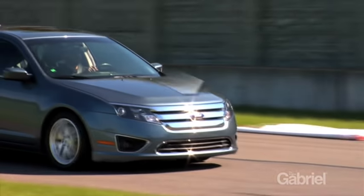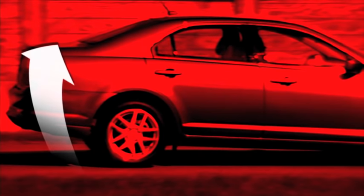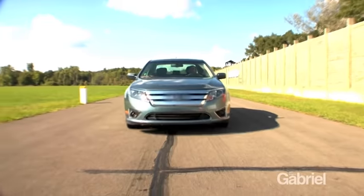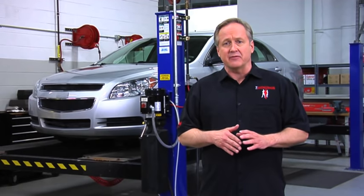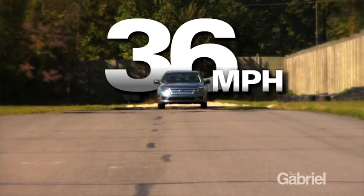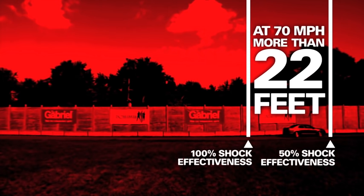Have you ever been in a situation that required you to quickly slam on the brakes? Maybe a driver in front of you stopped short, or something darted in front of your vehicle. Stopping hard and fast with worn shocks or struts forces your vehicle to nose dive. The sudden transfer of weight forward naturally causes the rear of the vehicle to rise and reduces rear braking performance. The result is poor traction and the perfect conditions for an accident. Did you know that driving with worn shocks and struts at 70 miles per hour can increase your stopping distance by more than 22 feet? Those extra feet could be the difference between a close call and a collision.